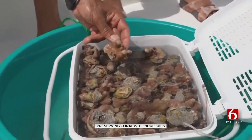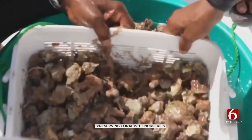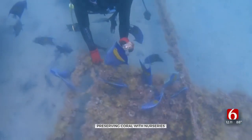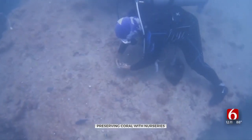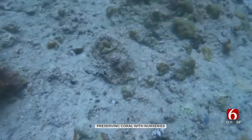Six years ago, the United Arab Emirates lost 70% of its corals when the water hit hot tub temperatures of nearly 100 degrees, which triggered coral bleaching. That's when reefs released the algae that gives corals their color, leaving them vulnerable to disease.